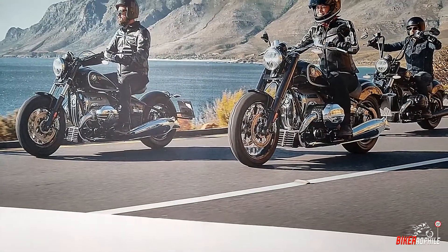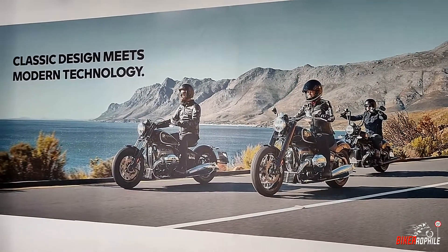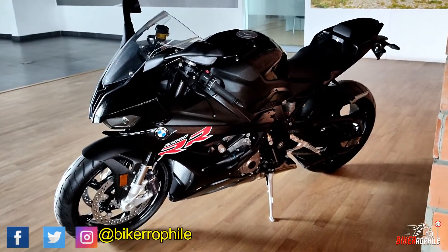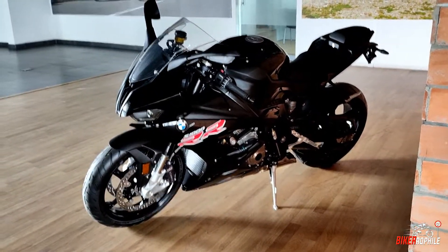So that's it guys with my spec overview of the bike. If you like this video and found it interesting watching, please do like, share, and subscribe to my channel for more similar content. So for now, this is Midun saying ciao. See you guys in some other video.